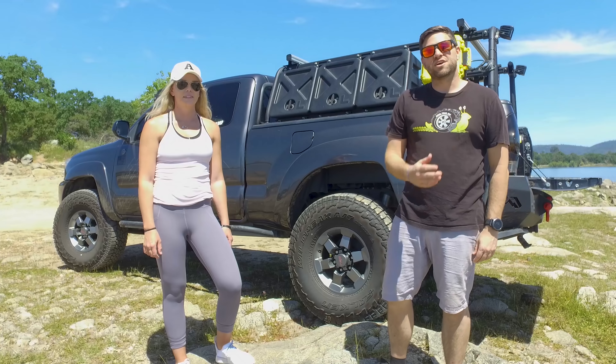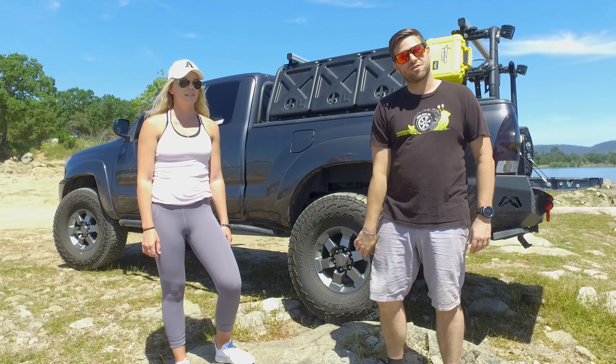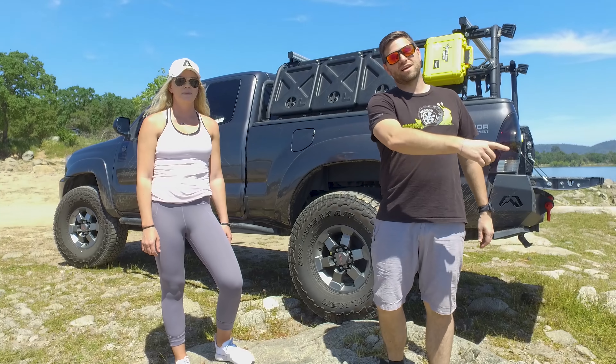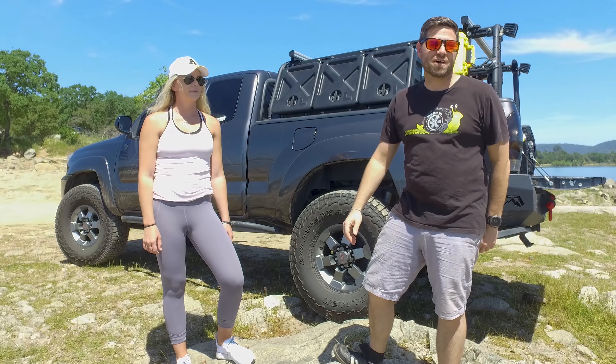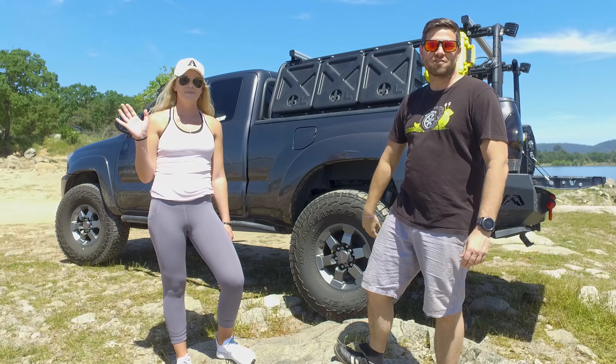Welcome to Snail Trail 4x4. I'm Jimmy Jett, and if you like building Toyotas and going off-roading, then this is the channel for you. Make sure you're hitting that subscribe button. Today I'm here with Megan from TRD Buildup and we're going to do a rig walk around on her truck.